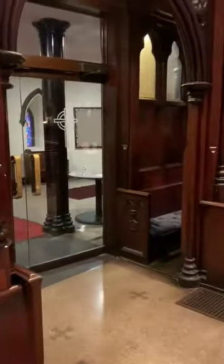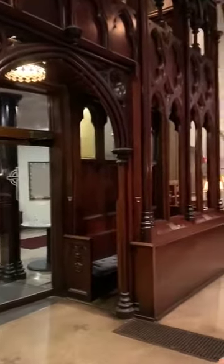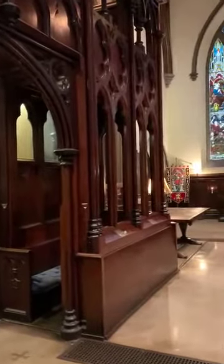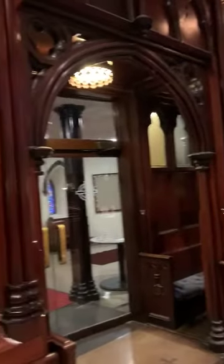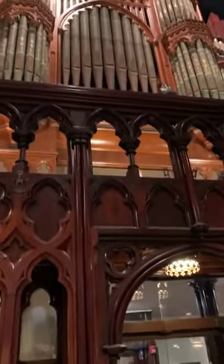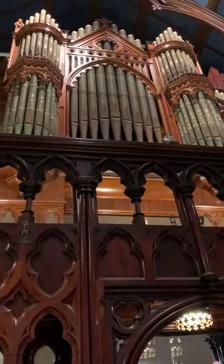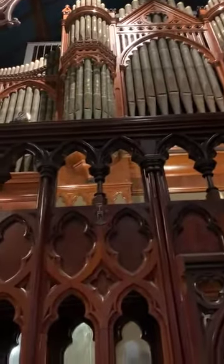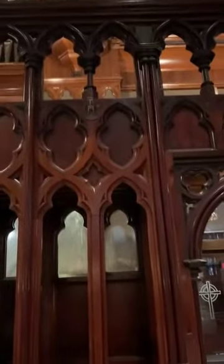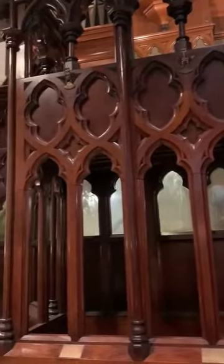The woodwork is really wonderful, pretty much in what would be called the Early English style — clearly Gothic. If you look through the woodwork, you can see that the organ case is lighter, more reddish-golden in color, while this woodwork is much darker. This was added at the same time but trying to match the previous woodwork, while the organ case was sort of its own thing.